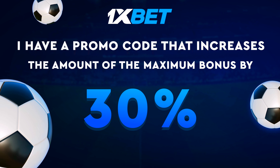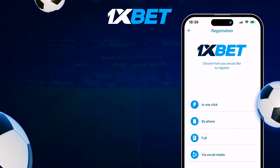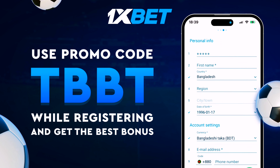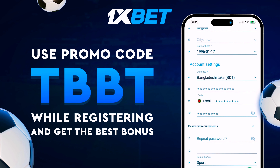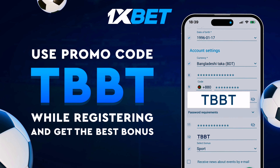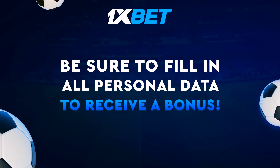I have a promo code that increases the amount of the maximum bonus. Use promo code TBBT when registering and get the best bonus. Promo code TBBT.